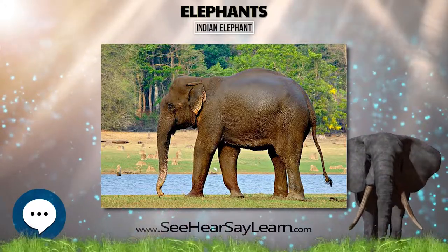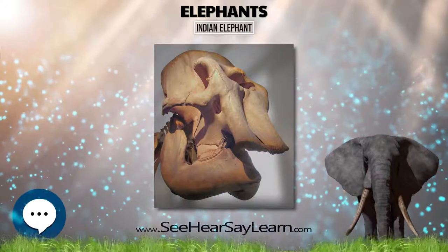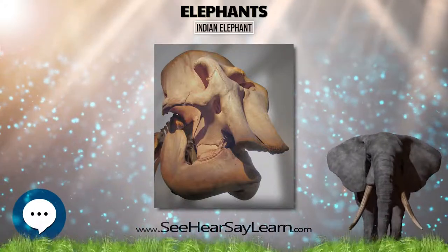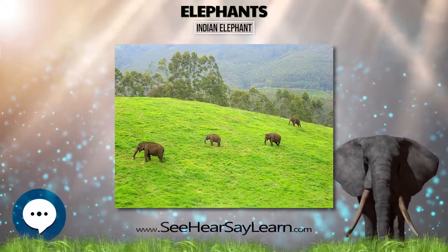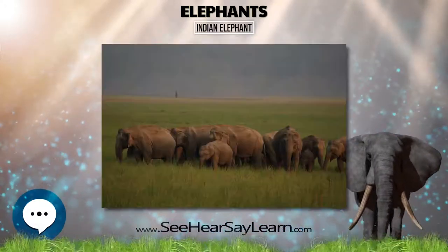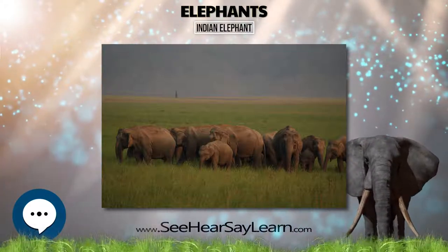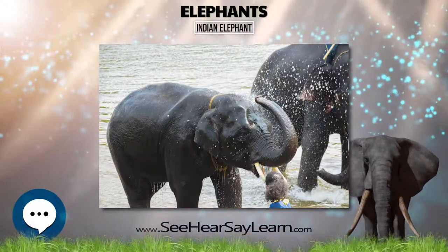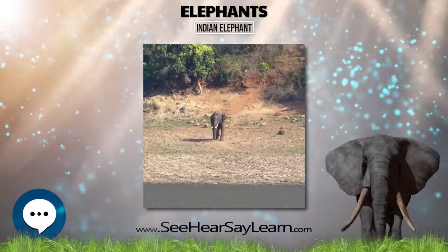Young wild-born elephants are removed from their mothers in Myanmar for use in Thailand's tourism industry. Mothers are often killed in the process, and calves are placed alongside unrelated cows to suggest they are with their mothers. The calves are often subjected to a breaking-in process, which may involve being tied up, confined, starved, beaten and tortured, as a result of which two-thirds may perish.